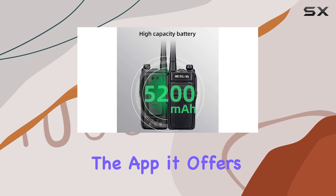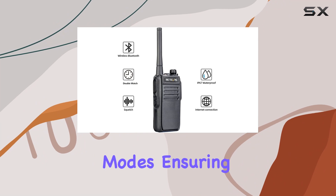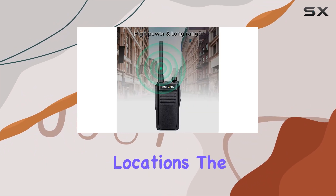Speaking of the app, it offers easy access to adjust channels, frequencies, and network modes, ensuring you stay connected with friends across various locations.